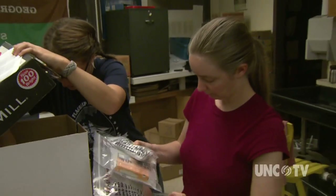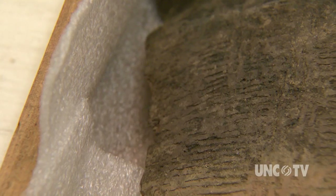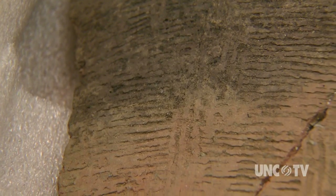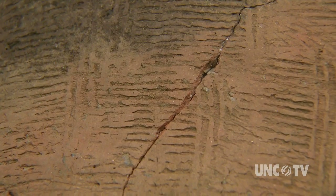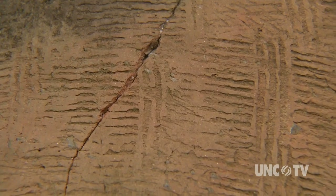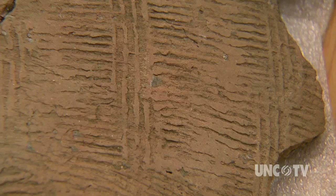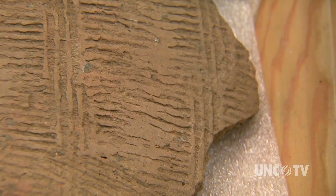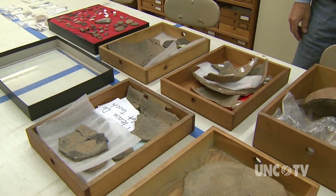Even if you're finding the same things, you're learning more about the structure of the village — where the houses were, where the Spanish men were, where they did their cooking, where they made pottery, and the different activities that took place on the site. Researchers had found evidence of Spanish soldiers in the village, but Spanish documents had also told of a fort built by gold-seeking Spanish conquistadors in the 16th century.